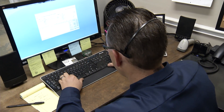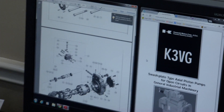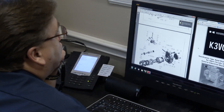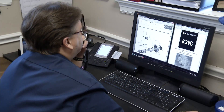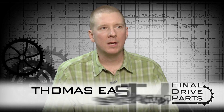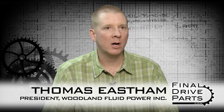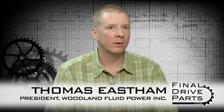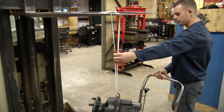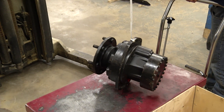From the first phone call that the customer makes to us, we want to understand what kind of problem they're having with their machine — why it failed, what it sounded like when it failed, what fluids are leaking out of their travel motor, what they were doing when it failed. That helps us diagnose the problem and make sure that it's a problem that can be fixed just with the travel motor. It may be an external problem somewhere else on the machine that has caused the travel motor or final drive motor to fail.